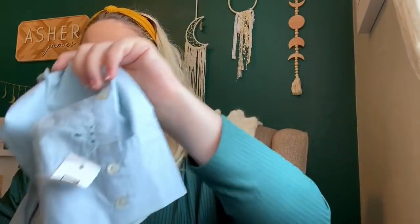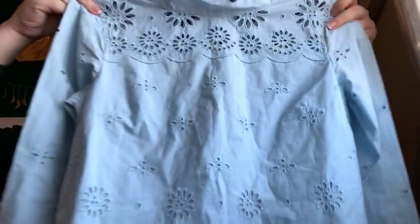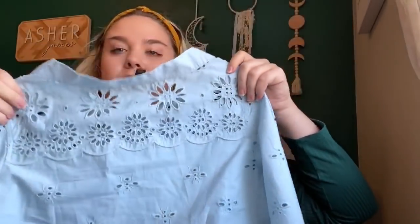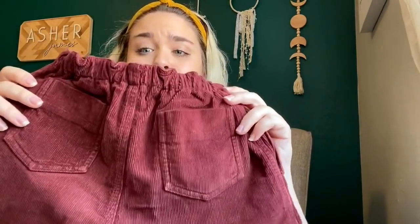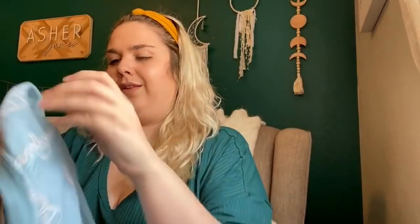I am obsessed with bumblebees, and this is a J.Crew size 4 little eyelet blouse with bumblebees on it. How adorable is this? I have a feeling this one will do well — I'll probably price it around $35. This next one — I don't know if it's Caramel or Caramel Baby and Child London — size 8, little corduroy shorts. They're so adorable for fall, and this brand is pretty expensive. I'll probably price them at $25 to $30, which is quite a bit for kids' clothing.